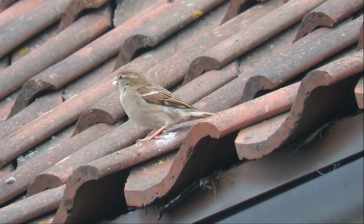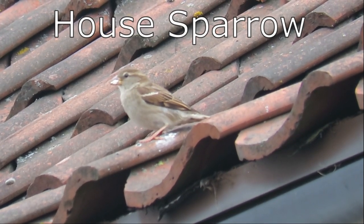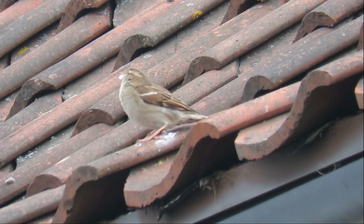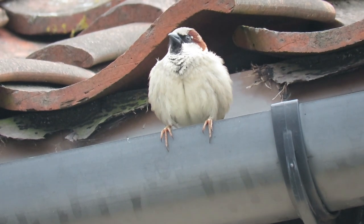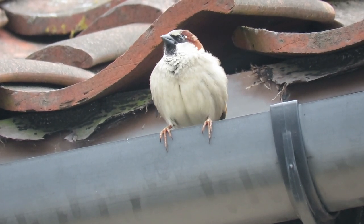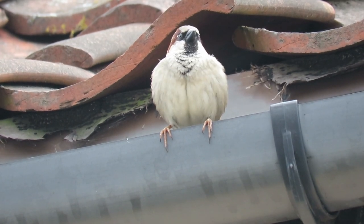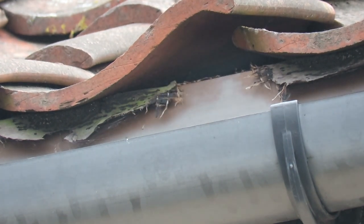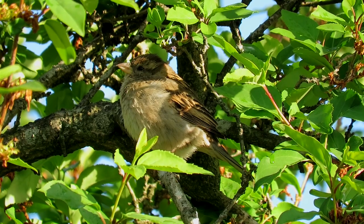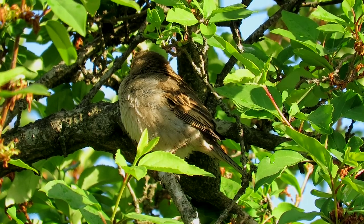House sparrows are boisterous little birds that have followed mankind around most of the planet. The female has a mottled brown head and back with grey undersides. The males are similar but also have brown and grey head markings and a darker black bib. The size and shading of this bib represents their social status — the more prominent the bib, the more dominant the bird.